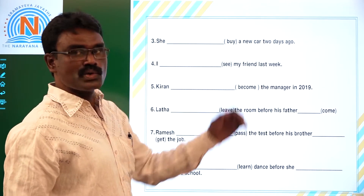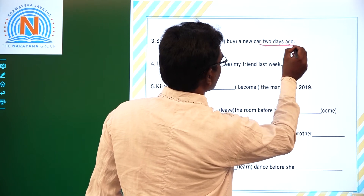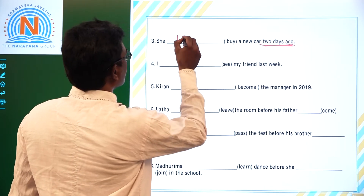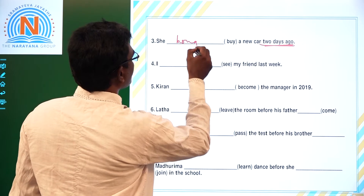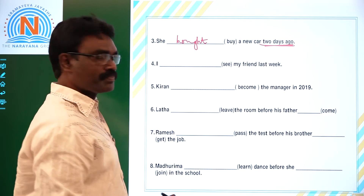Third one: 'She dash buy a new car two days ago.' Two days ago — 'ago' is the keyword for Simple Past. Then the second form: She bought a new car two days ago.